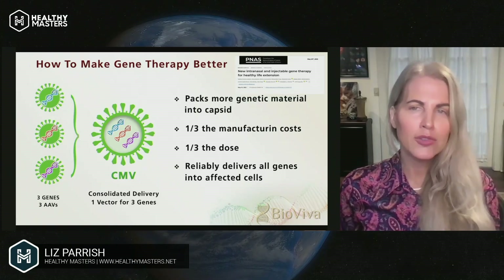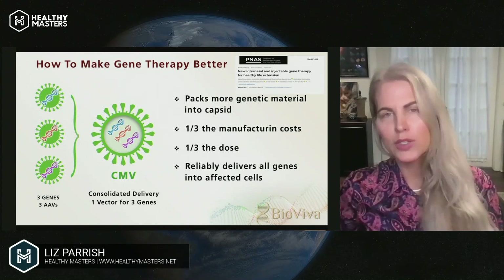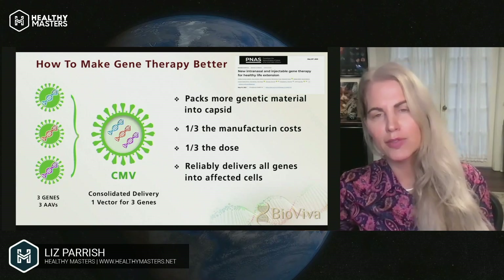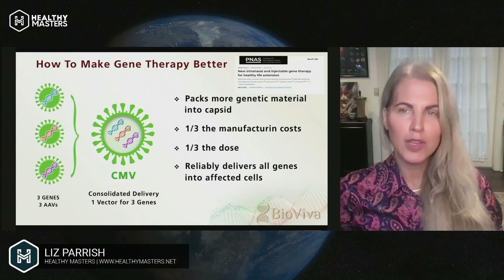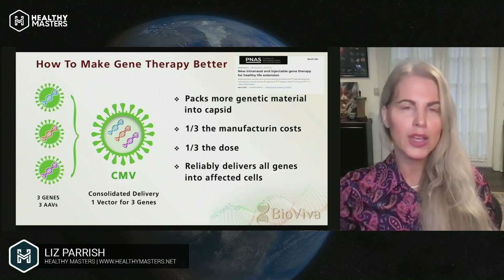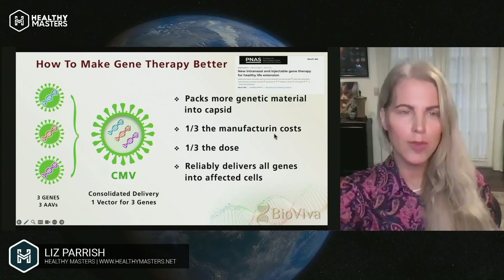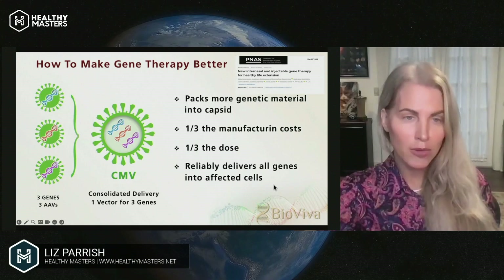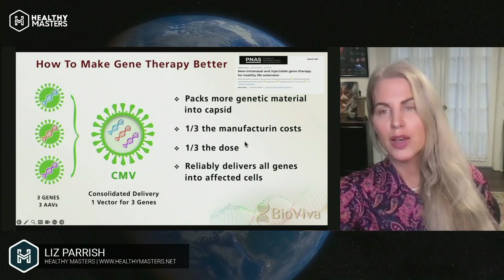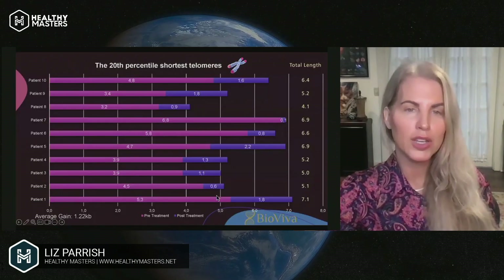We did both intranasal and injectable gene therapy. With AAV, when we do intranasal, we actually have to deliver it by a needle intranasally. With CMV, we were able to just spray it into the nose. We think this could make gene therapy a lot easier for people, and redosing easier as well. And it doesn't integrate, which is fantastic.